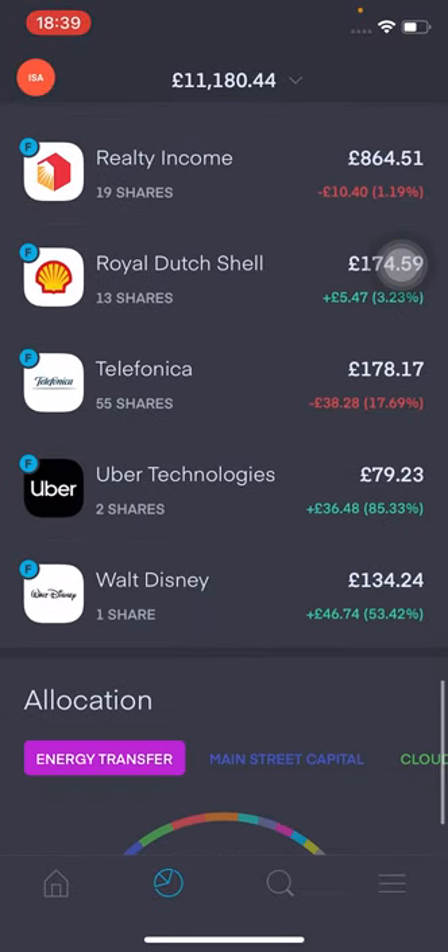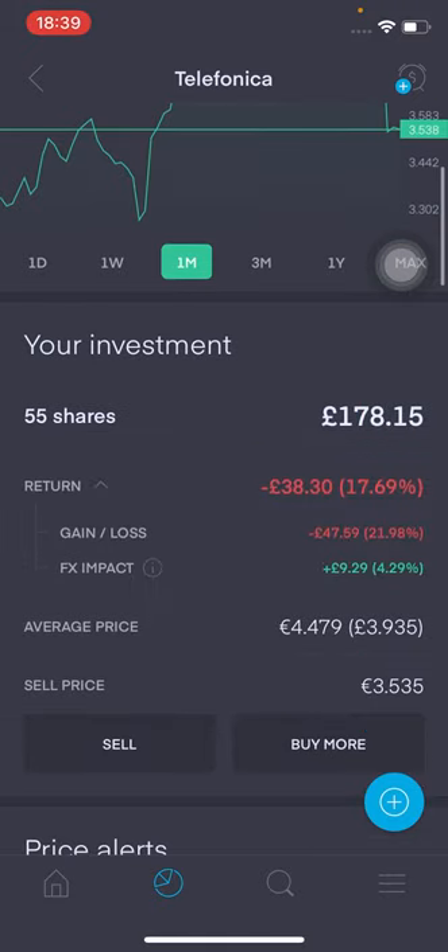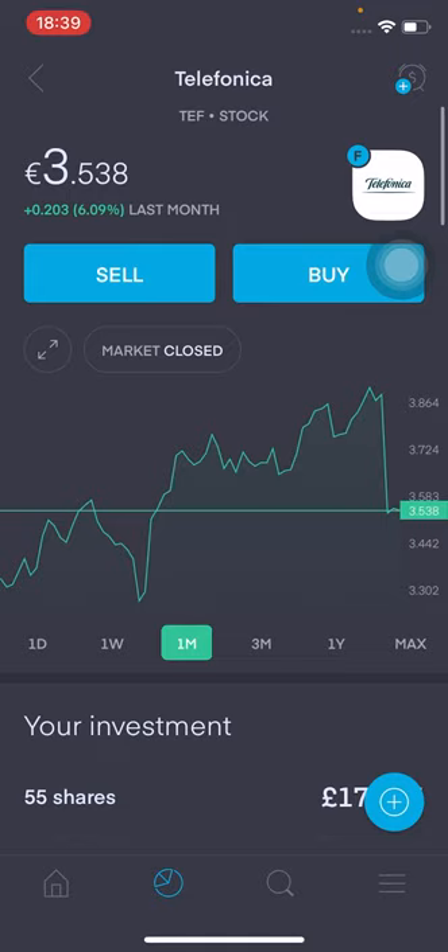Moving on to Telefonica. I actually did purchase five additional shares this week. It's currently at €3.53. I've got 55 shares valued at £178.15 — I'm down 17.69% in the red. However, the FX impact is reducing some of my losses. I've purchased five additional shares purely to average down, as my average cost is around €4.50, so I've reduced that a little bit more. I think Telefonica in the long run should do quite well, and I'll be keen to follow this over the next six months.